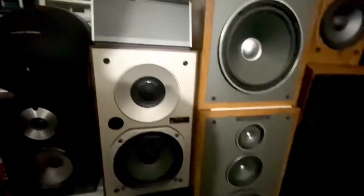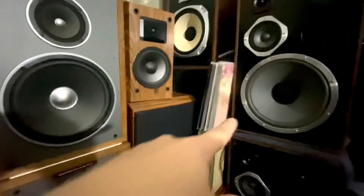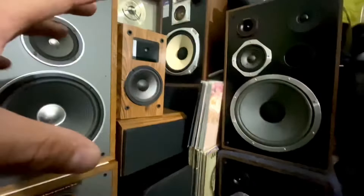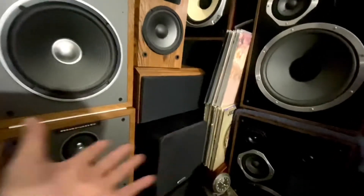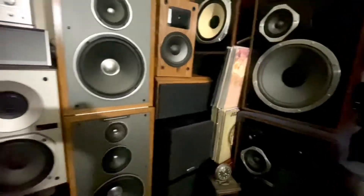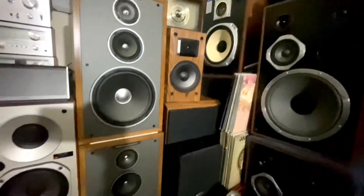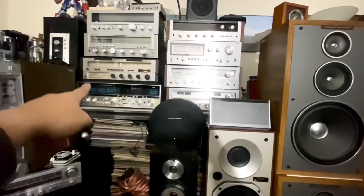I do have Sansui speakers but I didn't set them up here for this video. Next time I'll make another video featuring my Sansui speakers. So this is my speaker collection, and I still have a small Marantz somewhere up there but there's no more room. I don't want to double-stack them. These are my speaker collections and it's another video covering all my collections — speakers and stereos.